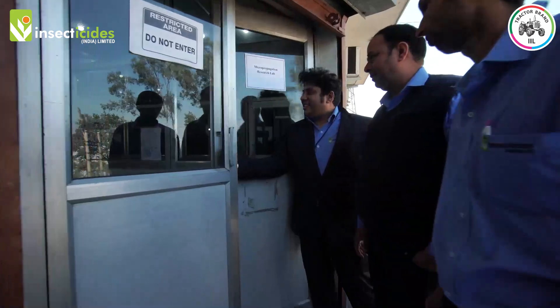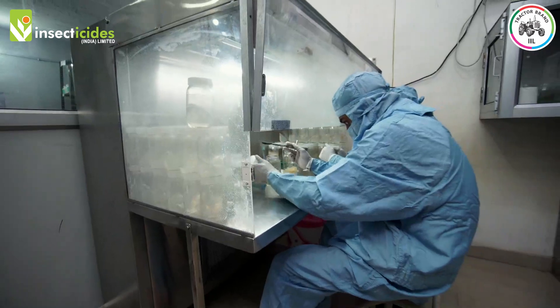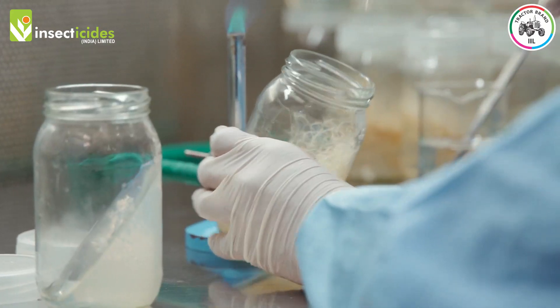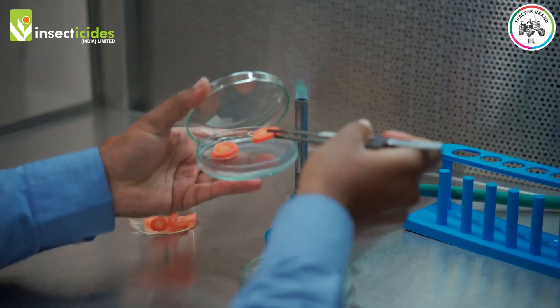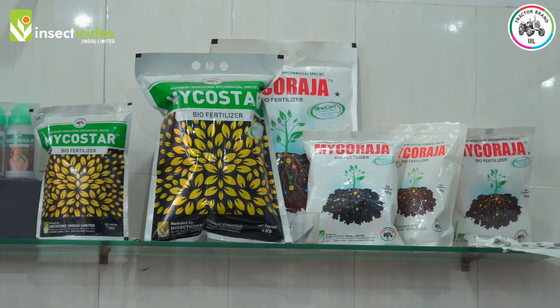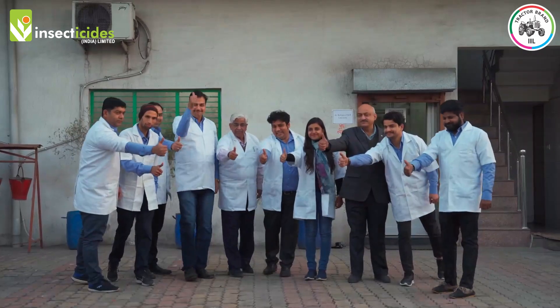Activities that take place in the mycorrhizae research section are: isolation of different kinds of mycorrhizae from rhizospheric soil and root zones of different plants; and testing different transforming roots for infection of mycorrhizae. This journey has been encouraging so far and we have achieved many milestones, but there is a long way to go.